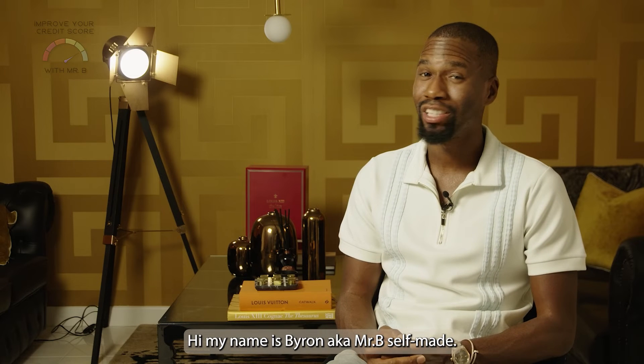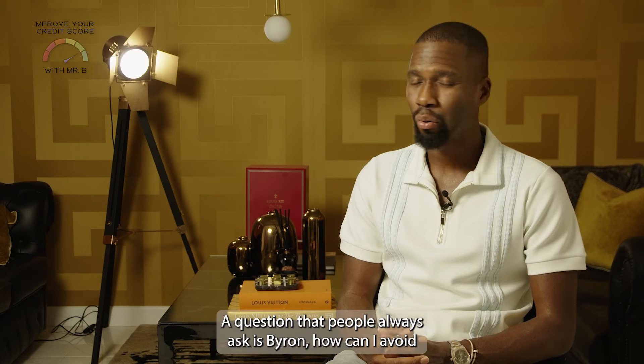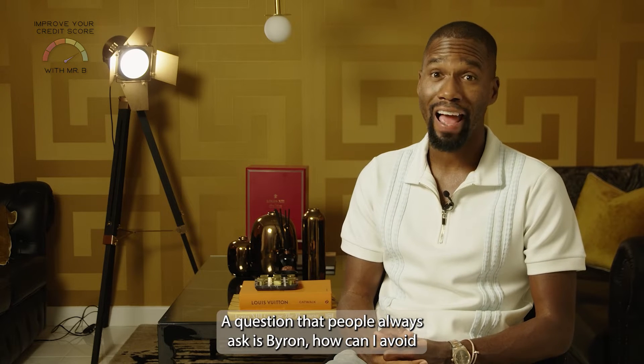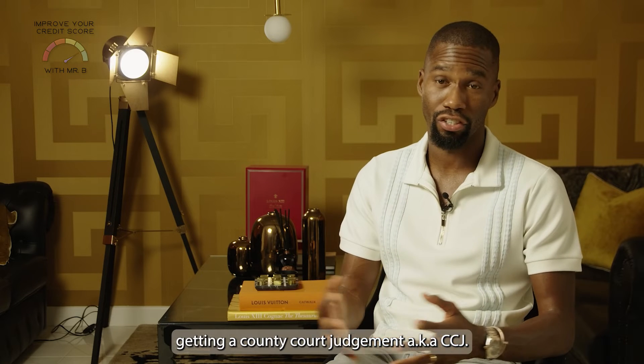Hi, my name is Byron, aka Mr. B Selfmade, and welcome to 'Improve Your Credit Score with Mr. B.' A question that people always ask is: Byron, how can I avoid getting a County Court Judgment, aka CCJ?